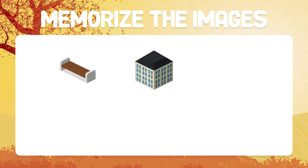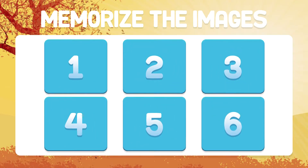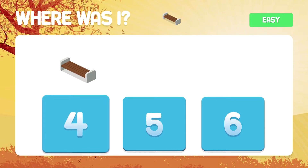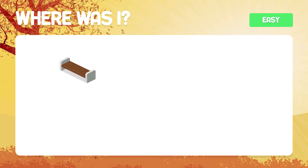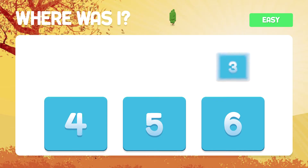Test number one. Now we go with six easy images. Memorize the images. Where is the bank? It's in box number one. And the tree — do you remember? It is found in box number three.